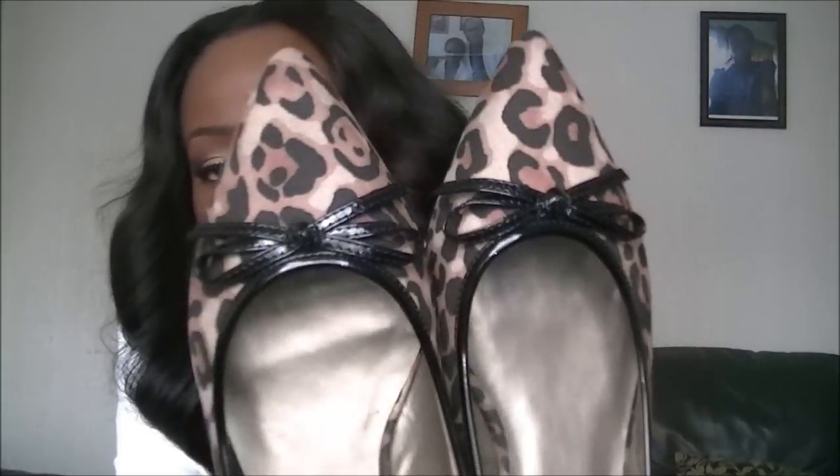Also from New Look, I picked up these leopard print shoes. They're quite cute — this was £17.99. I love the detail and the little bow at the front. That will go really well with my leopard print body and the red skirt.